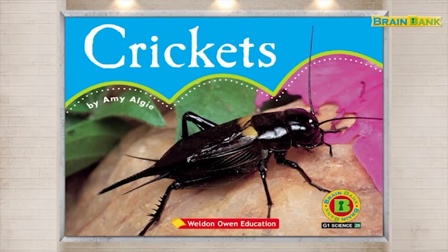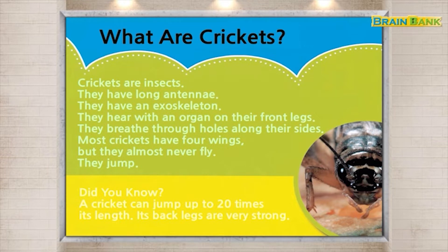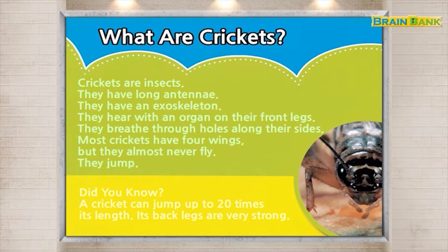Read Aloud: Listen to the story and read aloud. What are crickets? Crickets are insects.